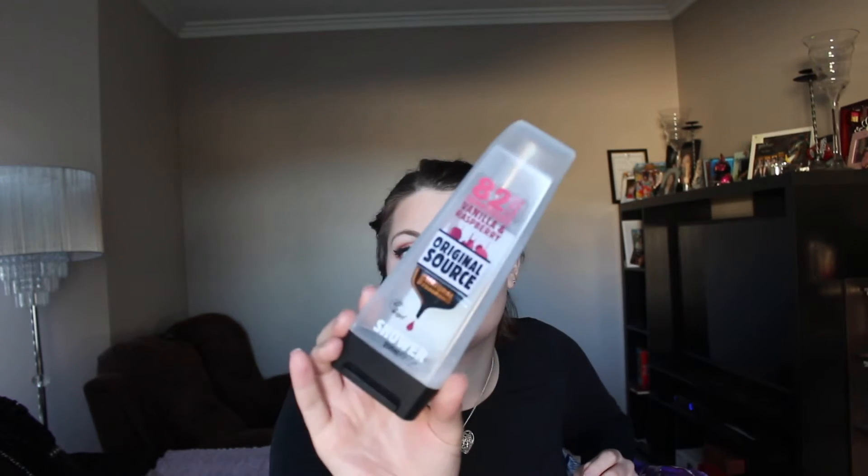Next I have the Rimmel London Match Perfection Silky Loose Face Powder — this stuff was amazing, I loved it a lot. Next I have the Original Sauce Vanilla and Raspberry Body Wash. This stuff is amazing — it smells like ice cream, like raspberry and vanilla ice cream. Love it. Next I have the L'Oreal Paris Infallible Fixing Mist — amazing, so good, loved it, definitely gonna get it again.